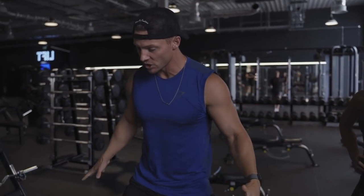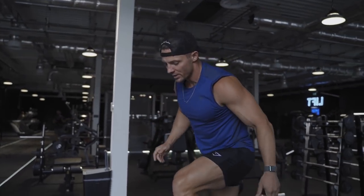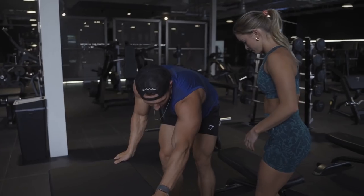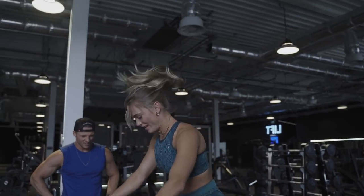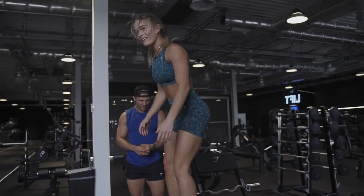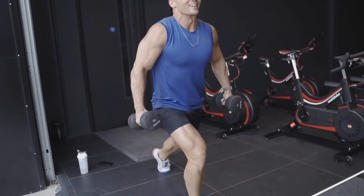Next exercise — hop on the box. Going from a static seated position into your box jumps. It's all about speed and getting enough height. Go babe, you got it — weapon.